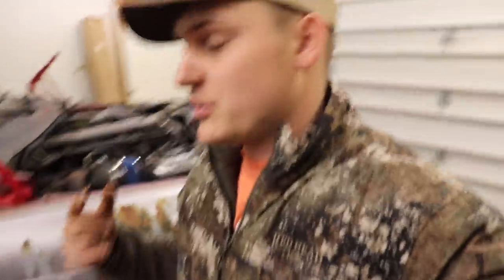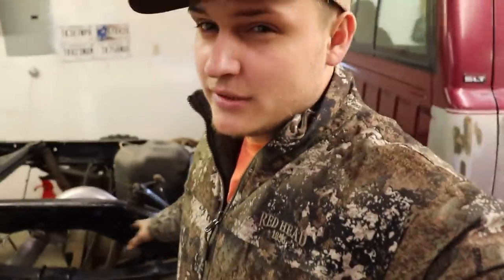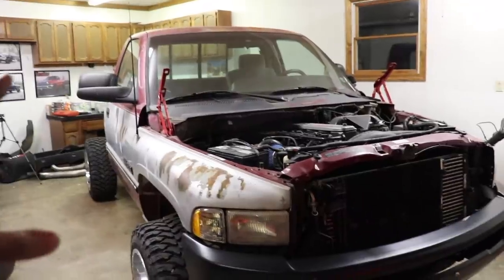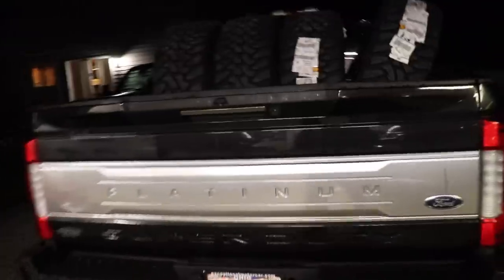The Ford dealership did call me and said the Platinum is ready to be picked up, so we're going to go pick that up right now. We're not going to be able to get the bed on today because we have an appointment in the next 45 minutes. So I'm going to pick up the Platinum, get back, and by then it's going to be pitch black out — I'm not going to be able to do any more outside work. We didn't get the bed on today due to those complications, but we did get the tailgate fixed on the Ford.